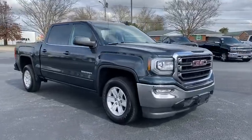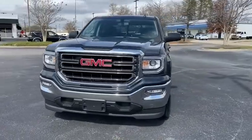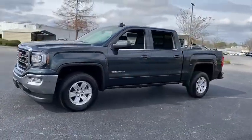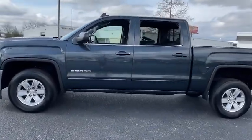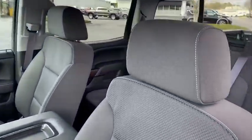Looking for the right vehicle? Check out the 2017 GMC Sierra 1500. The Sierra 1500 offers a five-star frontal and side crash test rating, and a combination of mechanics and aerodynamics that give it better conventional V8 fuel economy than any competitor.